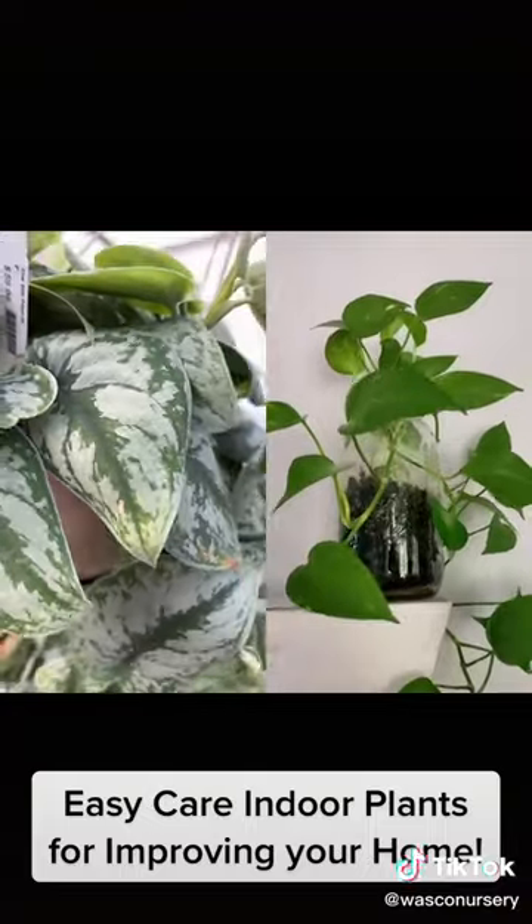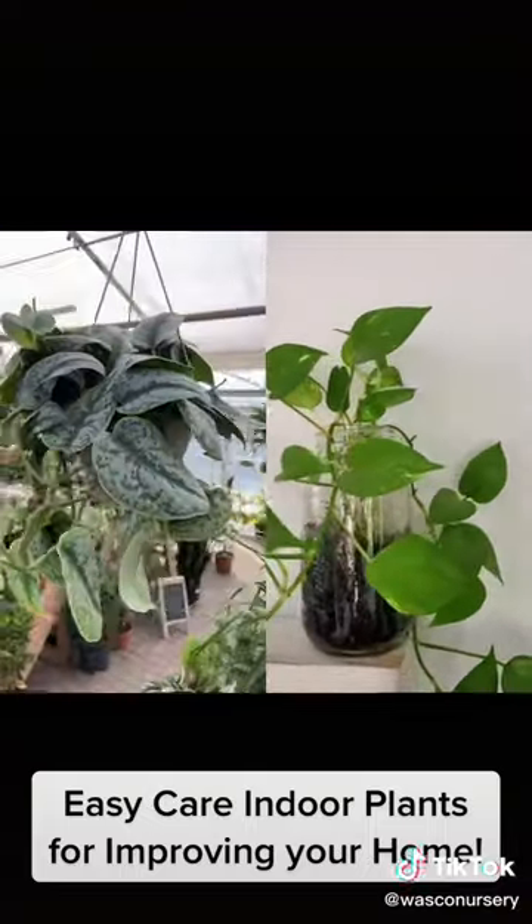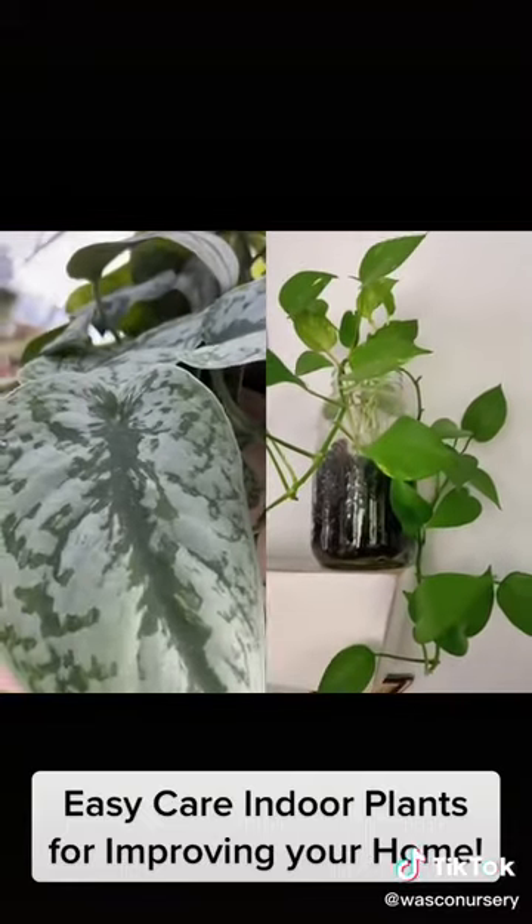The Pothos is great for an office setting. It improves creativity and lowers anxiety. This low-care plant requires very little in return.